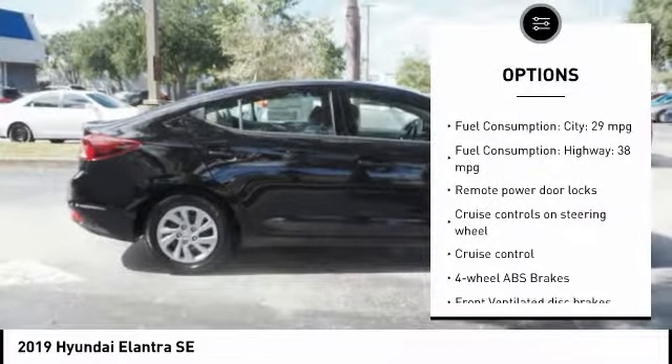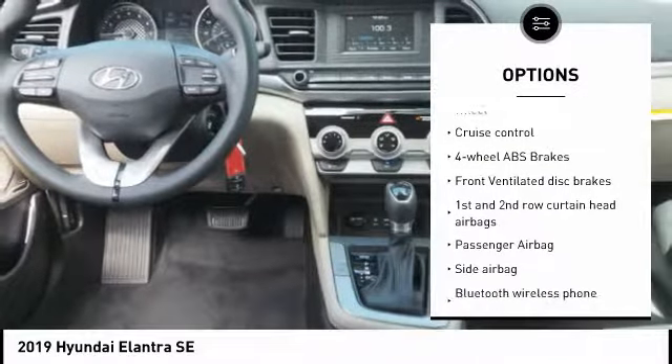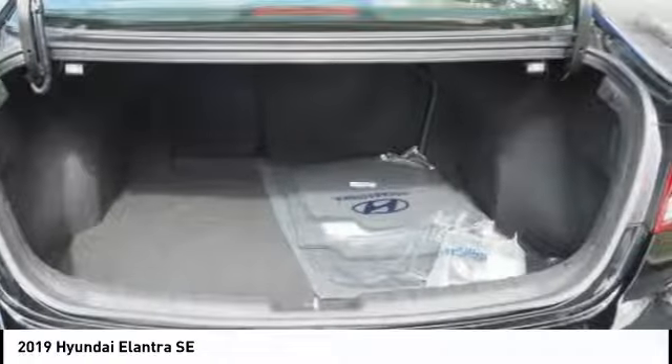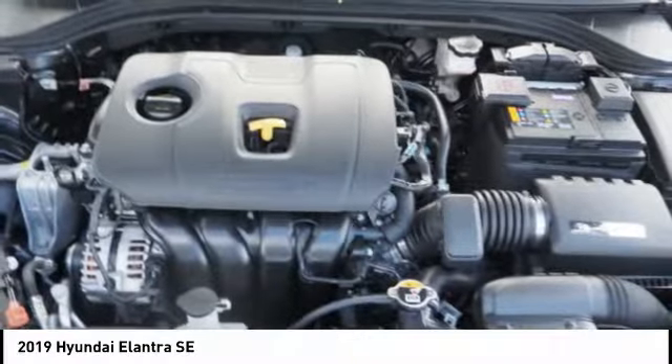Stability control, passenger airbag, Bluetooth, driver airbag, tilt and telescopic steering wheel, anti-theft security system, cruise control, AM-FM stereo radio, power windows, remote power door locks.